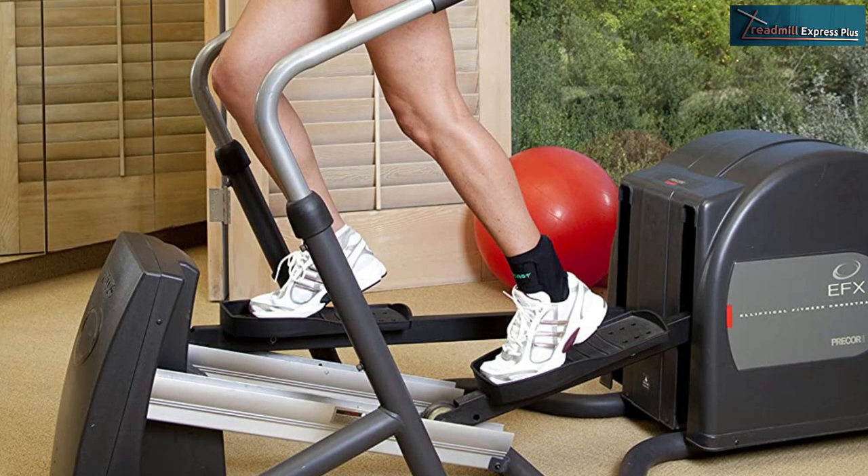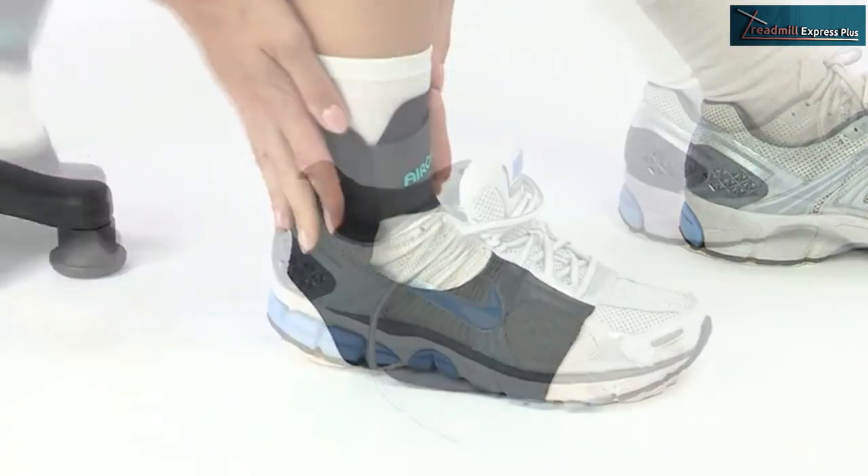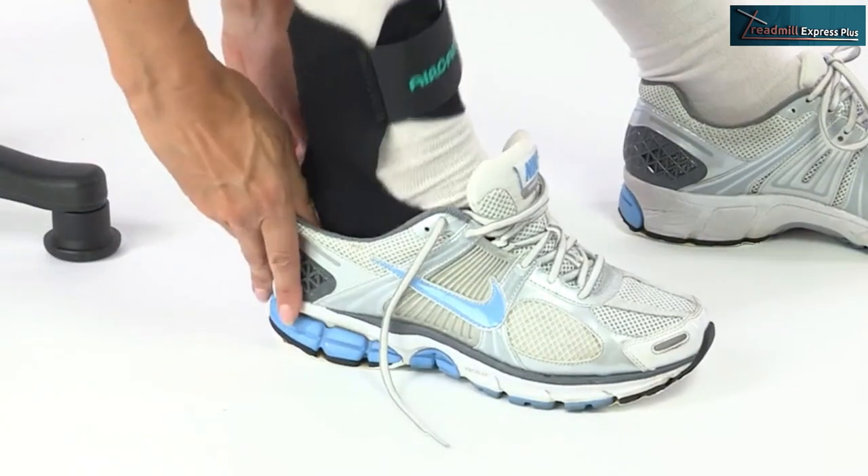You can walk, run, hike, or jog in them, and your feet will remain dry and cool because of the moisture-wicking fabric.